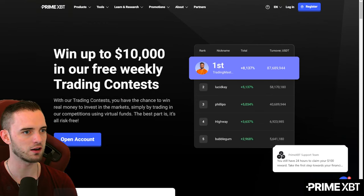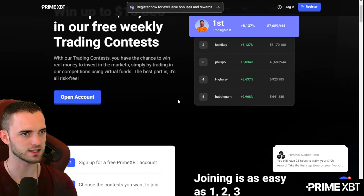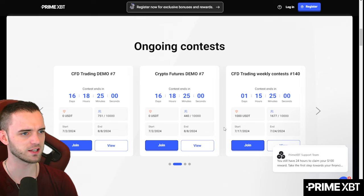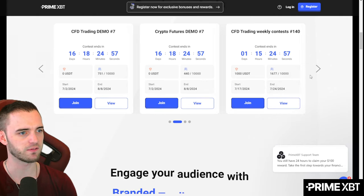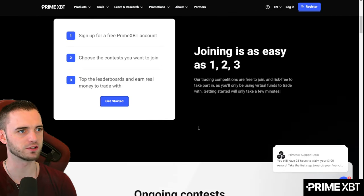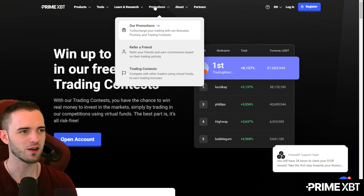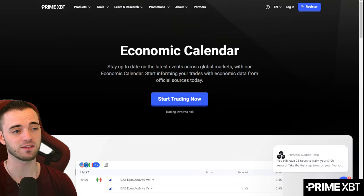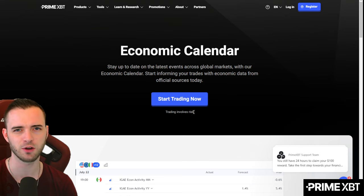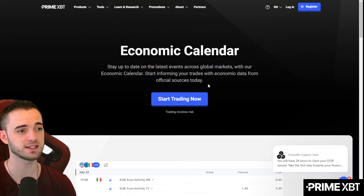Definitely go check out those contests. If you're a new trader and you're thinking you have no money to trade, this is definitely the place to go. There aren't many places that pay out for trading contests. Besides this, it'd probably be the LEAP contest on TradingView, but that's only every two months — this is every week. A prize pool of $1,000 every week is pretty good to compete for.